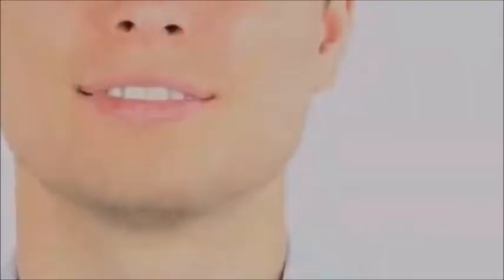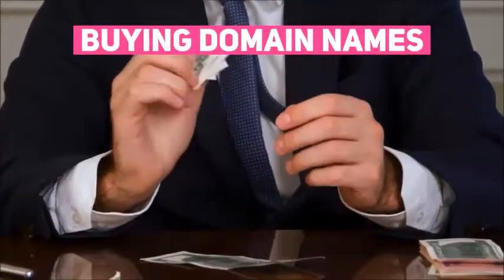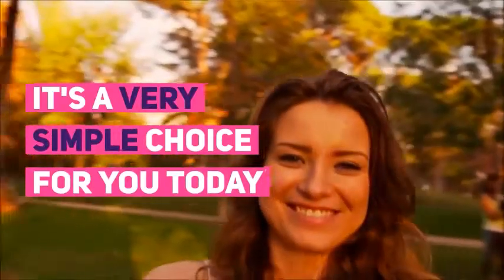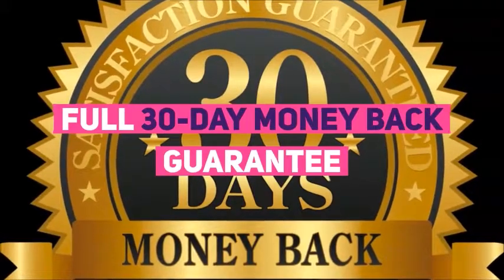But before you do that, let me tell you — now is the time to act. Right now, the price you see below is the lowest price it will ever be offered for, so I urge you to lock in your account right now. With everything provided to make you money right away and every hurdle removed — like paying coders, designers, buying hosting, domain names — it's a very simple choice for you today.